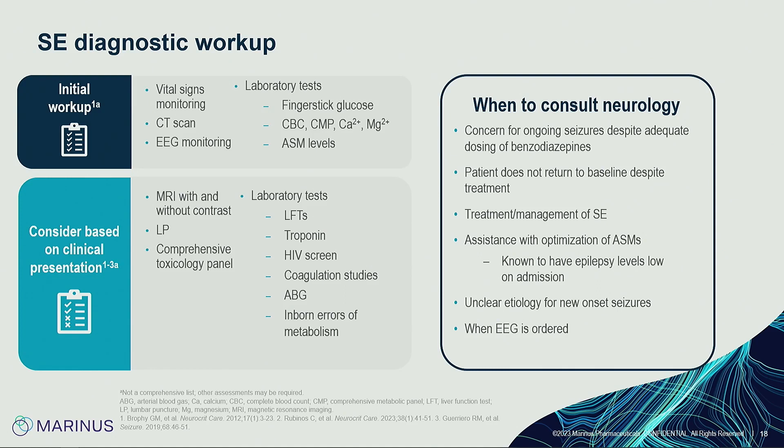Additional workup depends on the patient and context — if infectious, get MRI with and without contrast and likely a lumbar puncture; if toxic ingestion, get a toxicology panel. When to consult neurology varies by institution. Every hospital is different — at some, ordering an EEG comes with a neurology consult automatically. Recognize your comfort level managing these patients; if you need help, don't be afraid to ask, and at least be able to recognize seizures as a possibility and know the initial steps.